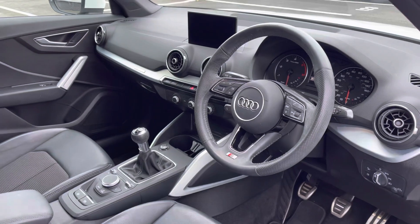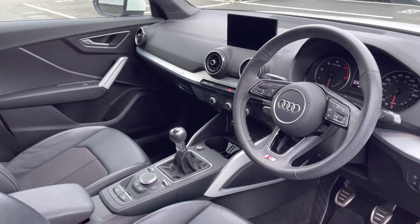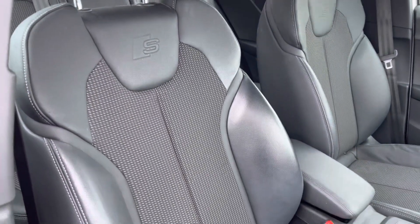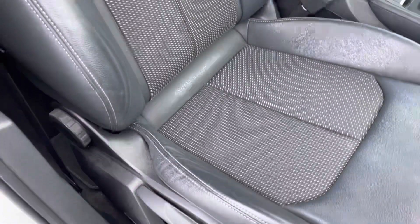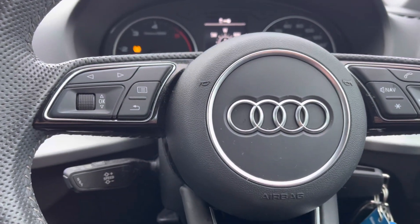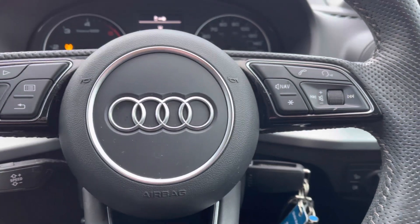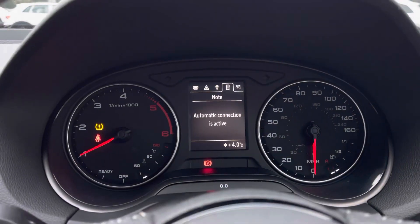We have the three spoke full leather steering wheel, matte brushed aluminium inlays to the dashboard, and the front sports seats are also finished in the cloth and leather combination with the S line logo and manual adjustments. As the steering wheel is multifunctional, the driver can control the media directly from the wheel. We also have access to the cruise control system.